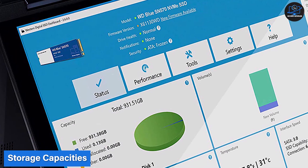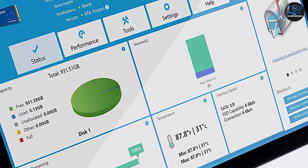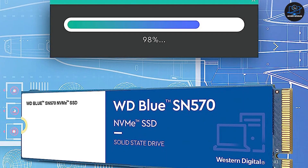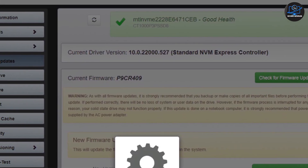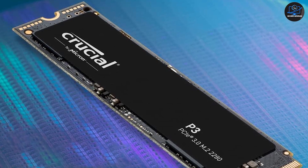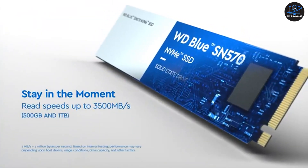Storage capacity is a crucial factor to consider when choosing an SSD. The WD Blue SN570 is available in capacities ranging from 250 GB to 2 TB, providing ample space for your files, applications, and games. Meanwhile, the Crucial P3 offers a slightly wider range, starting from 500 GB and going up to 4 TB. If you require larger storage options, the Crucial P3 might be the better choice. However, for most users, the WD Blue SN570's capacity options will be more than sufficient.